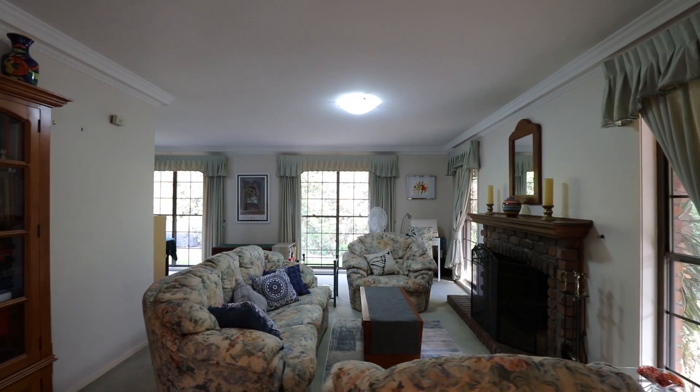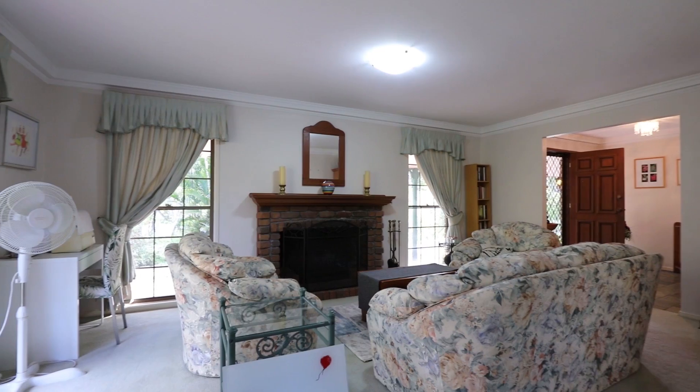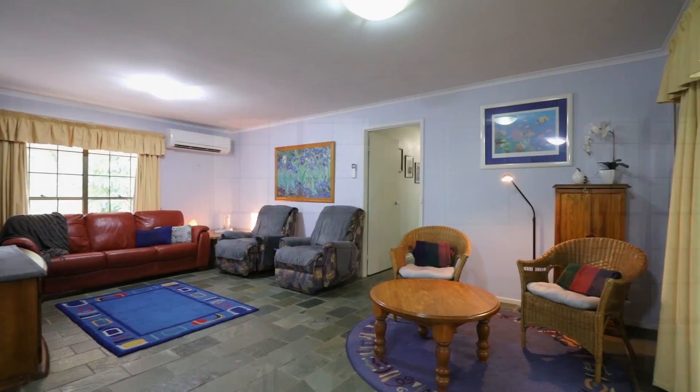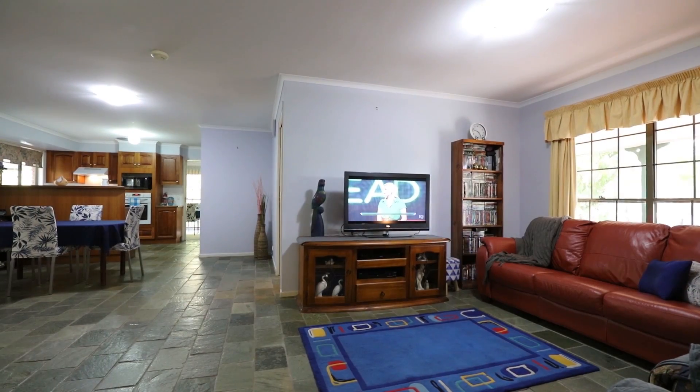As you can see, the lounge room is really, really spacious and features this wonderful open fireplace. One of the great little features about this place is this second living room — it looks fantastic.